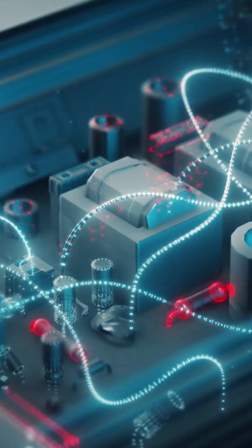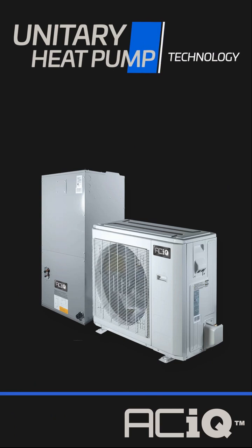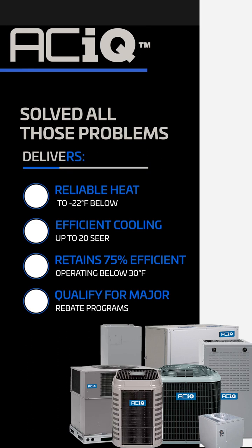ACIQ inverter technology made all that old hat. ACIQ unitary heat pumps deliver reliable heat and truly efficient cooling at levels that were unthinkable until now. These systems blow away traditional dual fuel or straight heat pump systems. The benefits are undeniable: comfortable, reliable heat to 22 below zero; AC efficiency ratings up to 20 SEER; up to 75% savings when you operate below 30 degrees; and they qualify for major efficiency-based rebates.